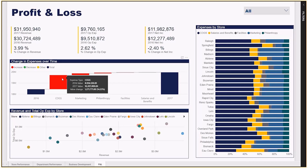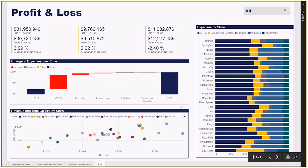The scatter chart on the bottom plots each store based on their revenue across the x-axis and their operating expenses across the y-axis. The further right and down a store is, the higher the revenue and lower the expenses. Eau Claire is once again the front-runner in that department.